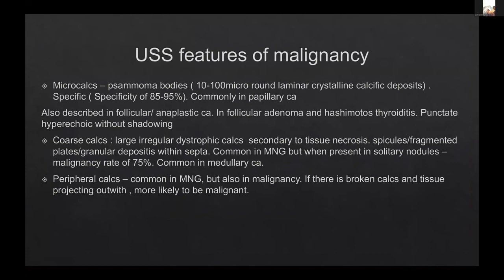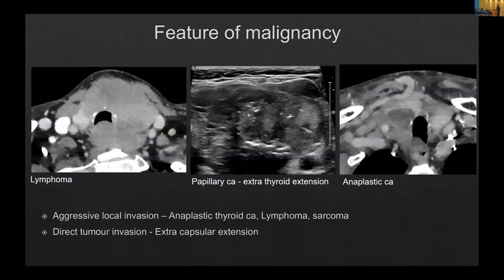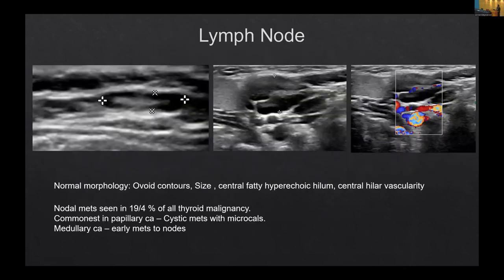What are the features of malignancy? A lobulated outline going extensively into tissue or outside the thyroid; microcalcifications — even in small lesions these have higher specificity; coarse calcifications are usually seen in medullary cancer, and if you see them within the nodule that is when you are worried. Lymph nodes are very, very important. On CT, lymph nodes may be picked up only if there's morphological difference or size problem, whereas on ultrasound even tiny abnormalities can be detected.